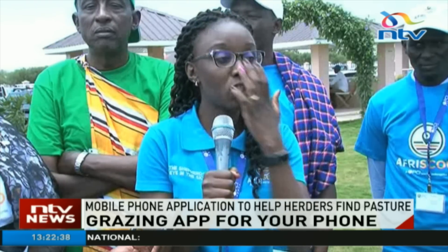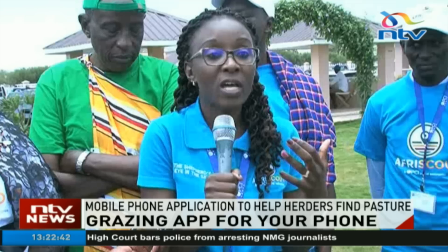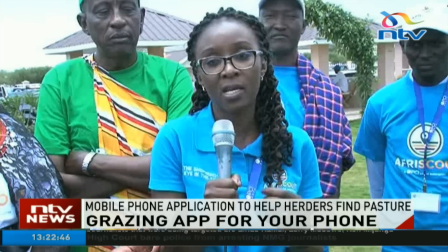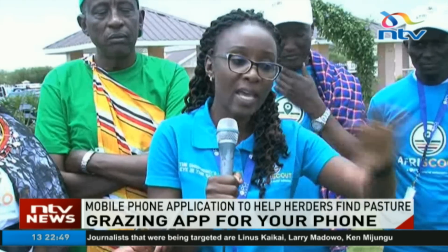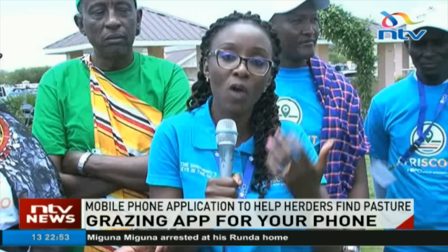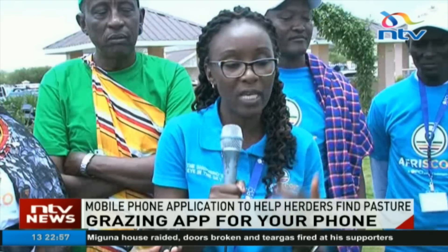But because of the fact that there is no information, they go somewhere and when the forage is not enough, they are stuck — they are boxed — so they just encroach into somebody else's land. So we believe that by giving them information on the areas that have forage, they can have the information beforehand, consult with those communities, and go to those areas.